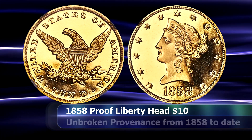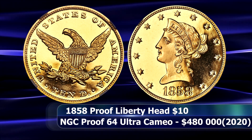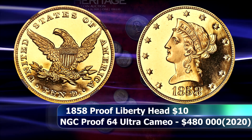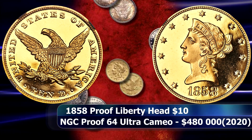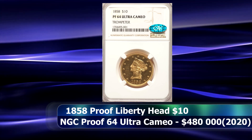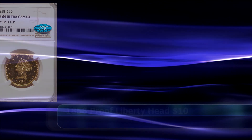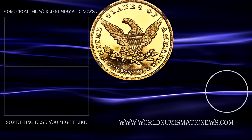It was offered publicly for the first time since 1984 at the 2020 Central States US Coin Signature Auction as hosted by Heritage — a singular opportunity to own a coin that may very well not appear on the market again for several decades. Graded by NGC as a Proof 64 Ultra Cameo, the coin saw a final price at auction of $480,000.